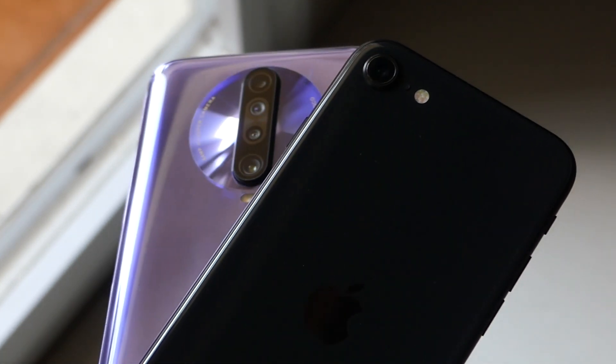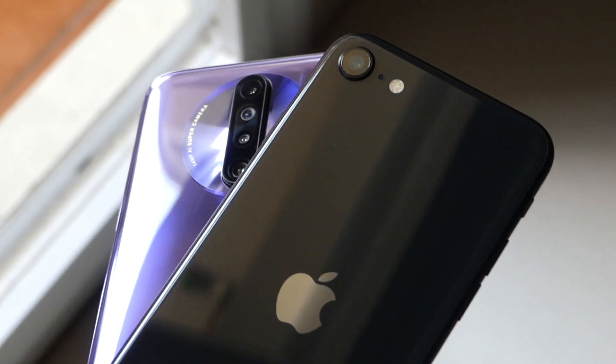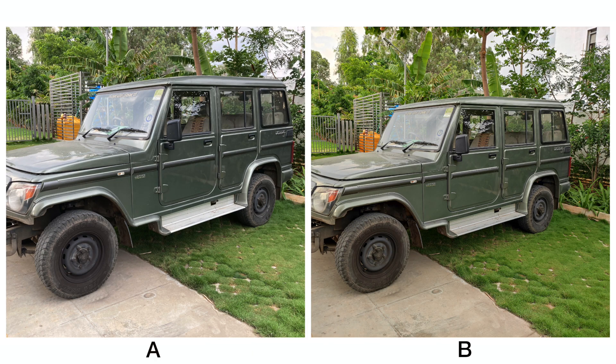Also, the iPhone SE lacks a night mode in the default camera app, so we're using Neural Camera for low light photos. That being said, let's get voting. Starting off with a simple picture of a car, the color of the car is actually better portrayed on A when compared to B, whereas B has a complete warm look and the greens look very oversaturated, which is not true to life.